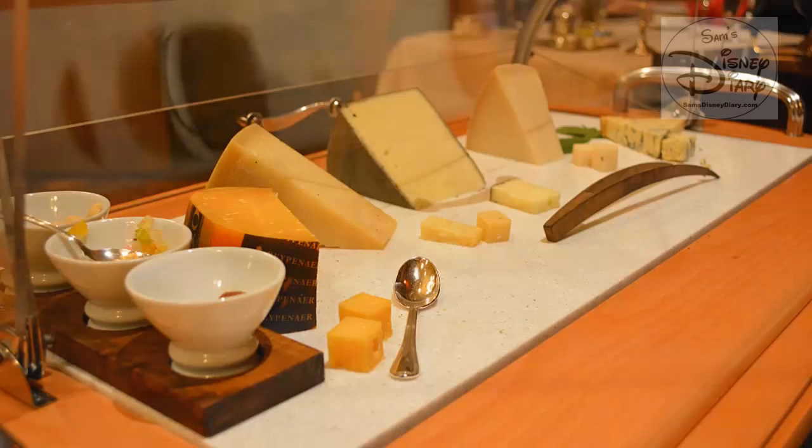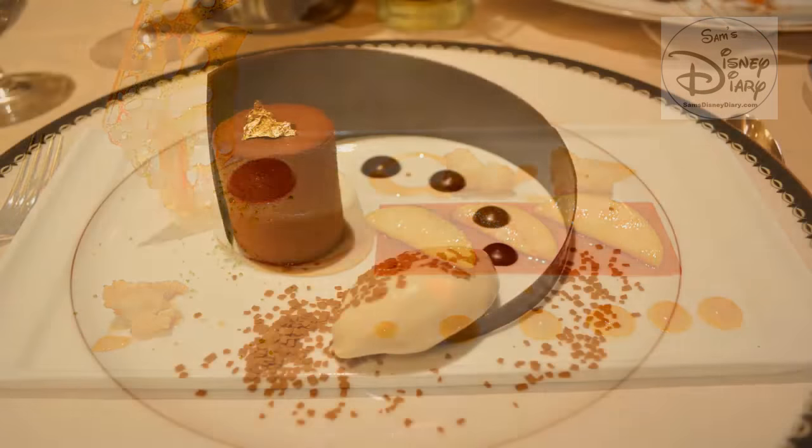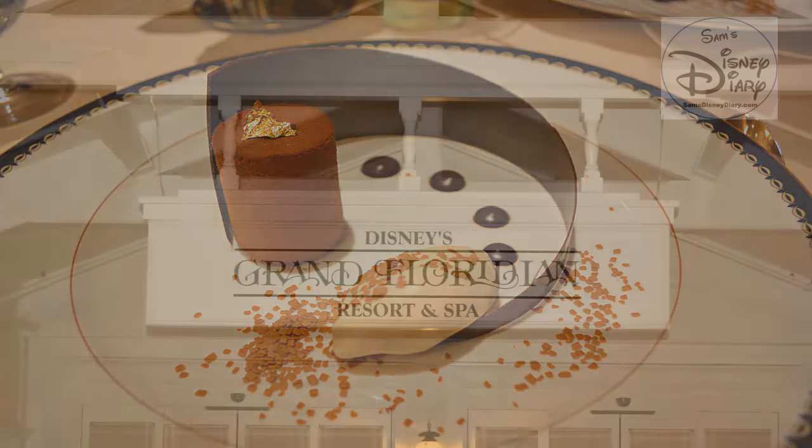How do you top it? I can only think of one way — grab a monorail, head over to Bay Lake Tower, and catch Wishes on the rooftop deck. Where better to enjoy a Victoria and Albert's box of chocolates?